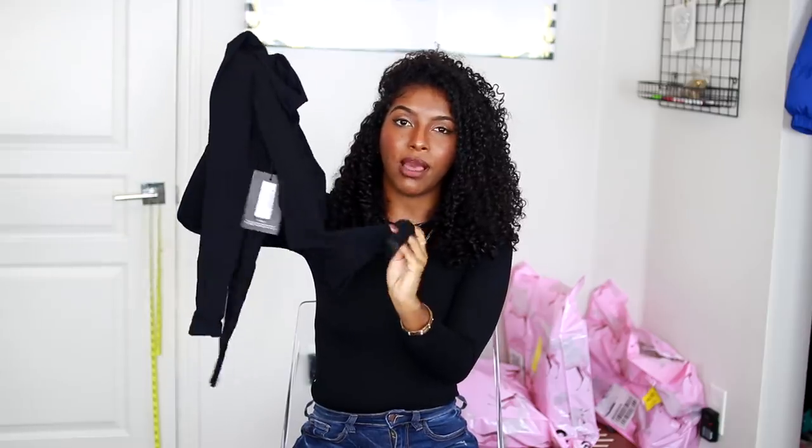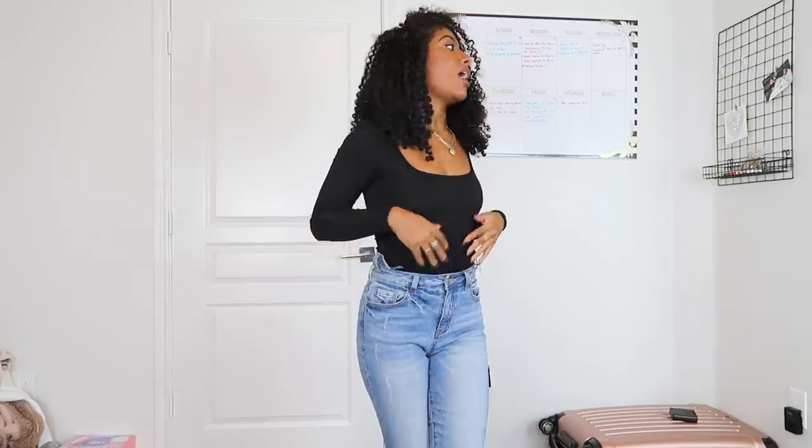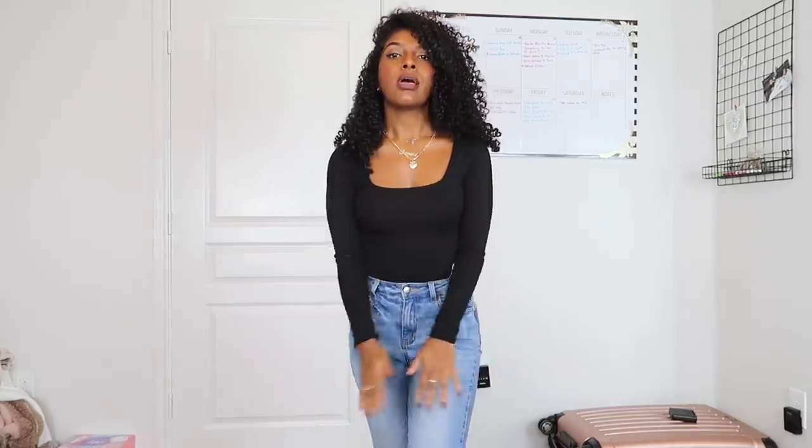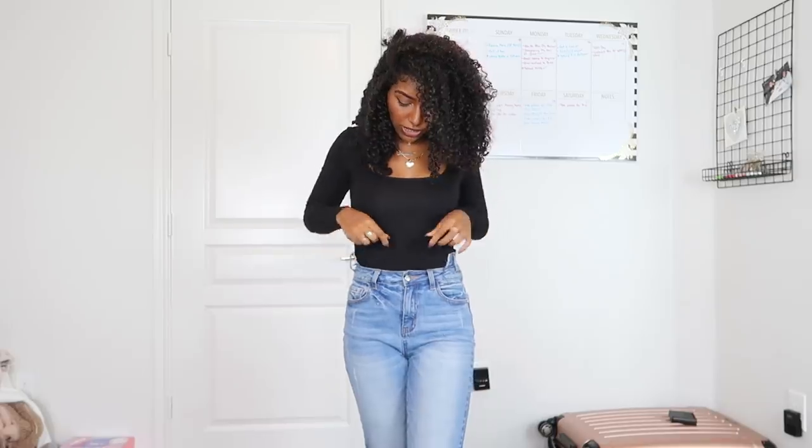So we got some basic stuff — this is the black cotton square neck long sleeve bodysuit. It does come with the little snappers at the bottom and it's thong style, which is perfect. I love square necks on me, I just think they look really good and flattering. This bodysuit right here is popping — I love the cut. If they come out with more colors in this I'm definitely going to get it. I will probably size up because these bodysuits just run so small at the top. I paired it with these jeans from Fashion Nova — they give the illusion that you have a smaller waist.